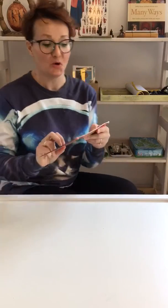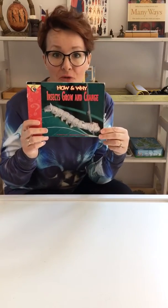Good morning everyone. Today I have a story for you, a book about how and why insects grow and change. Do you remember what's this here? What is this? Think about what is on the first page here.